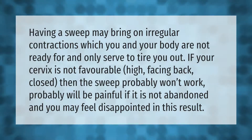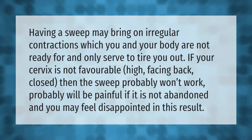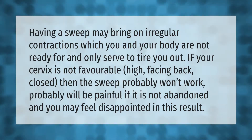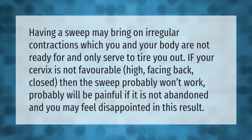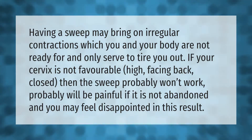Having a sweep may bring on irregular contractions which you and your body are not ready for, and may only serve to tire you out. If your cervix is not favorable — high, facing back, closed — then the sweep probably won't work, will probably be painful if not abandoned, and you may feel disappointed in this result.